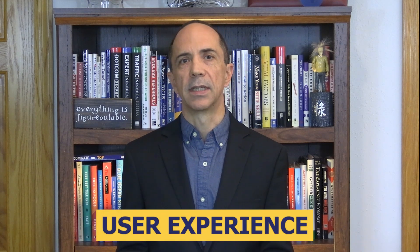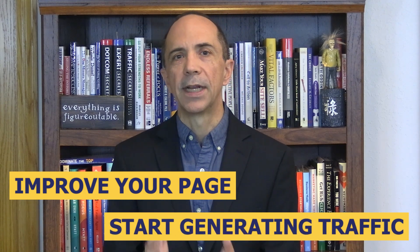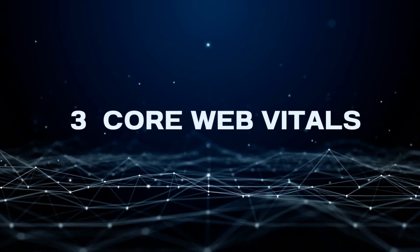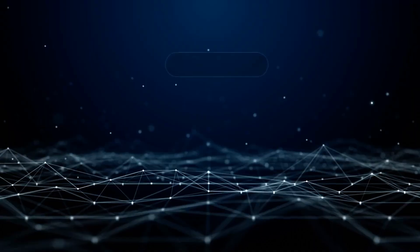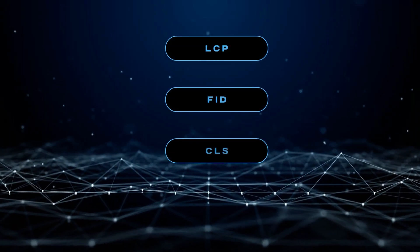A key consideration to how well your website shows up in Google search results is user experience. Part of that user experience is how well your website functions relative to other sites. So what are the ways to improve your page and start generating traffic? Google answered this by introducing three core web vitals related to the first impression your website makes, and these are called LCP, FID, and CLS.